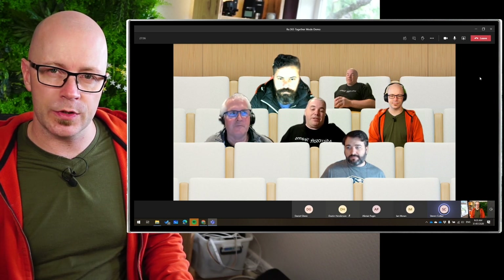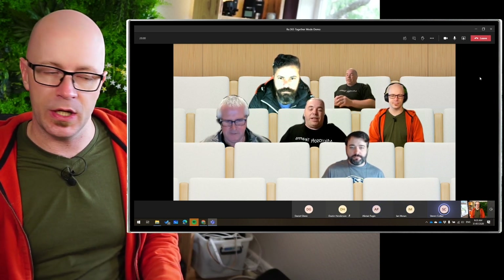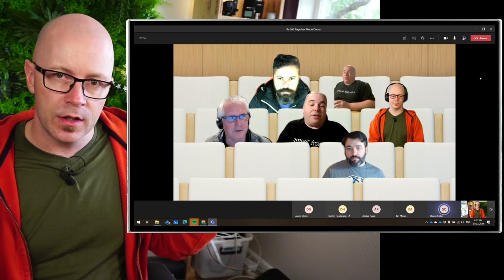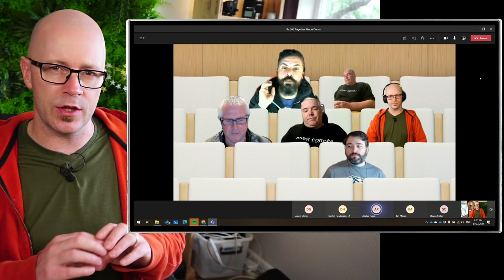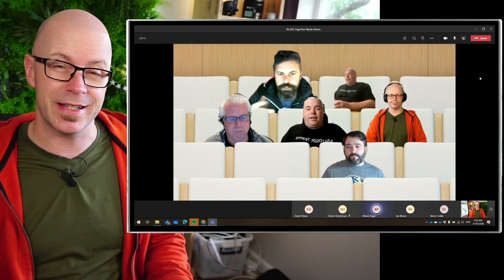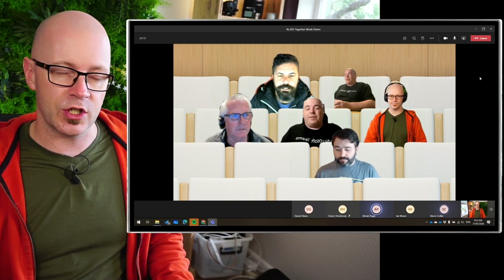One point that was raised was that once you're presenting content, this stage view disappears and we go back to using the common people pictures underneath. I think Stephen said that the background is still shared across all of us as we are extracted and put below the presented content. I'll be interested to see that when it's in action.